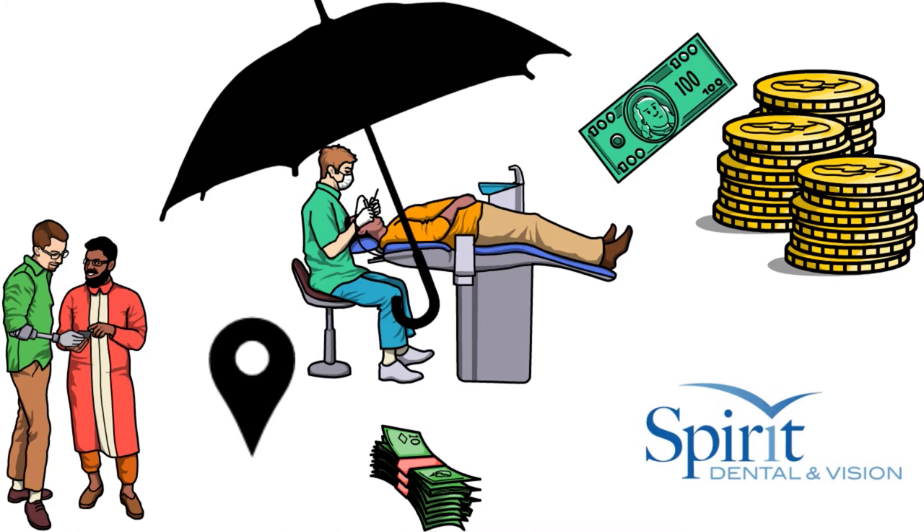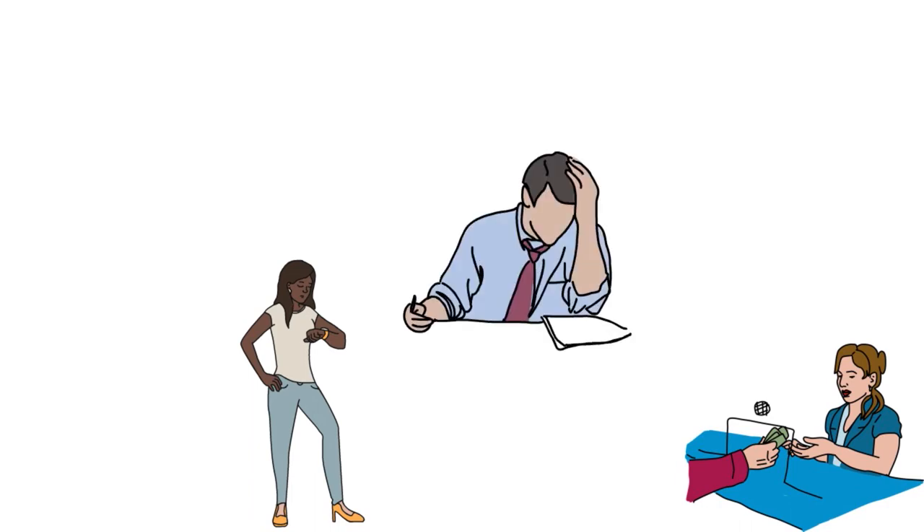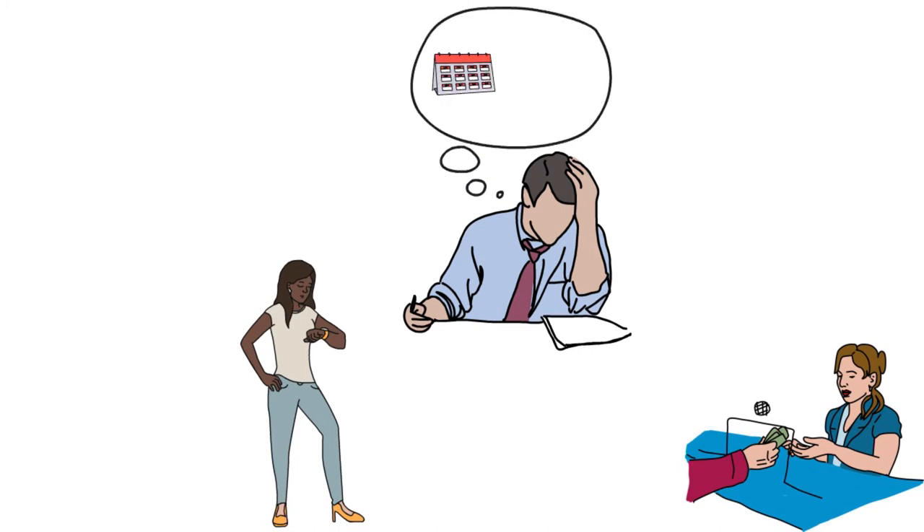One major drawback we found is that even though there is no waiting for major services, the policy will only cover 10% to 25% of the cost of these procedures in the first year, which eventually increases to 50% to 65% in the third year of coverage. However, this is in line with or better than coinsurance rates offered by competitors. Spirit Dental is our best pick for major coverage because it offers eight policies with no waiting period and competitive coinsurance rates, with diverse coverage options letting you choose the right balance of monthly premiums, annual maximums, and out-of-network flexibility.